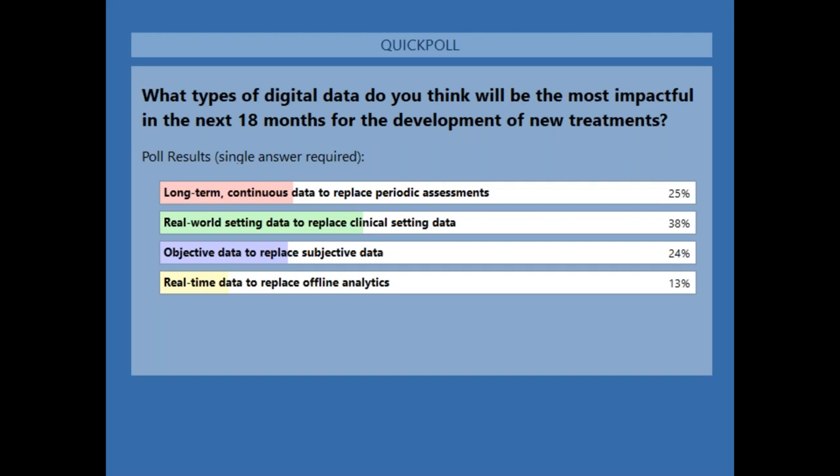Nearly 40% of people selected real-world setting data to replace clinical setting data — many feel that will complement our clinical data. Interesting that the others are slightly less popular, though none are total losers. Only 13% selected real-time data, so that's of slightly less interest. Now I'd really like to involve the remainder of our panel who haven't had much chance to talk yet, and ask them to comment on anything interesting they've found in these polls or to share their own experience.